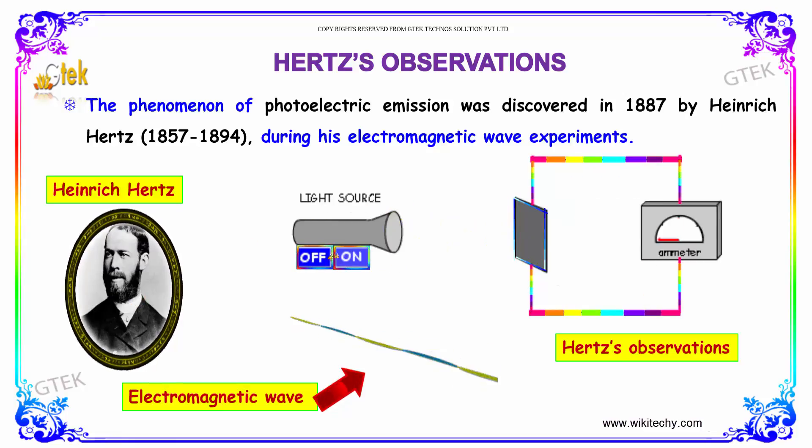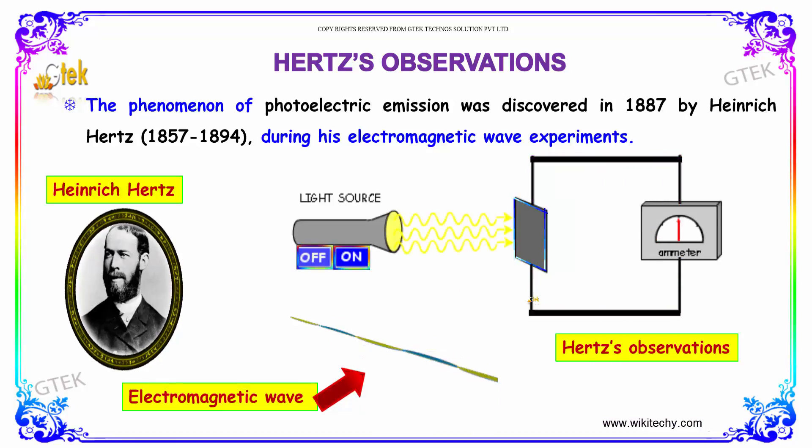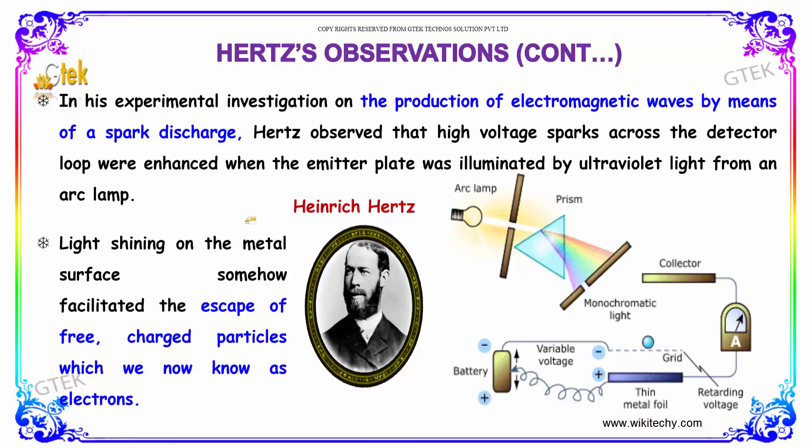Once the light is on, you are able to see the electrons are moved — there is a voltage or fluctuation happening. In his experiment, the investigation on the production of electromagnetic waves by means of a spark discharge, Hertz observed that high voltage sparks across the detector loop were enhanced when the emitter plate was illuminated by ultraviolet light from an arc lamp.